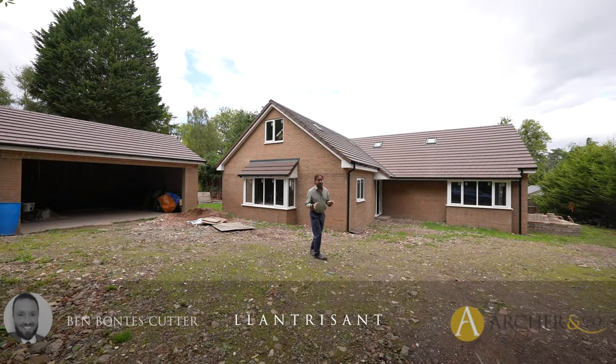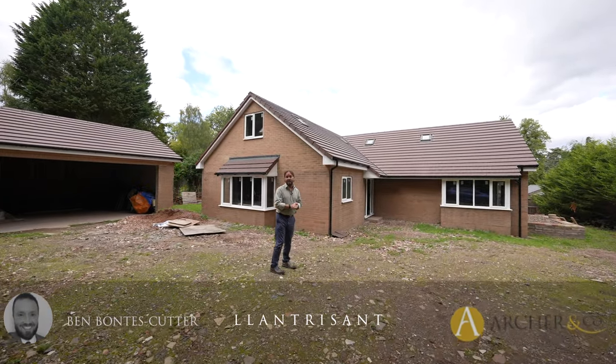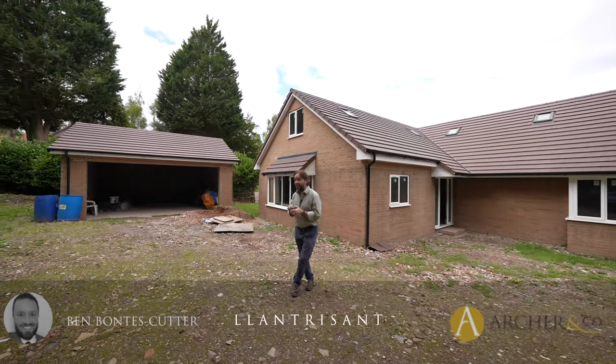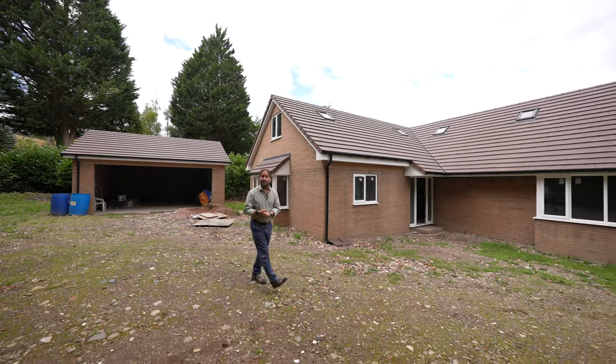Situated in the village of Lantrescent is this wonderful four bedroom detached home, with four double bedrooms, four bathrooms and a detached double garage. Let's take a look inside to see what it has to offer.